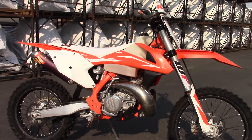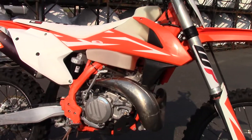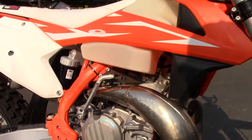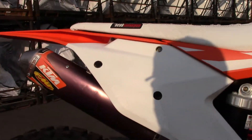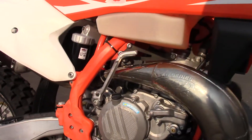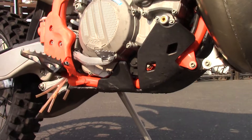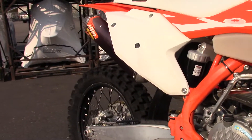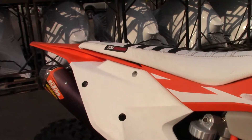Nice bike, plastics are in good shape. It's got some accessories on it like an FMF Gnarly expansion chamber and then it's got the Turbine Core 2.1 spark arrestor out back. It's got the TMD skid plate with the OB link guard. It's got a bib mousse in the rear tire, Seat Concepts gripper seat.